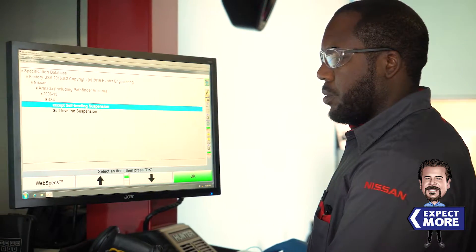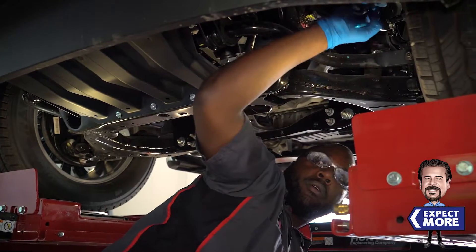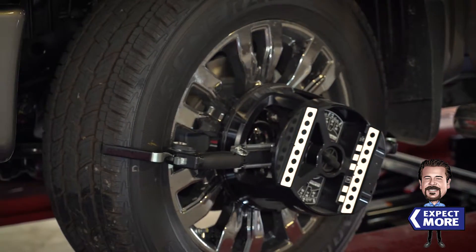Our factory-trained technicians tune and update hundreds of alignments every month. The smallest adjustment can completely change the handling characteristics of your Nissan.